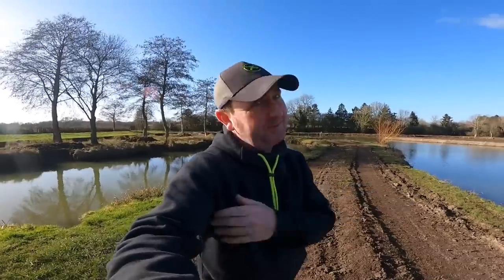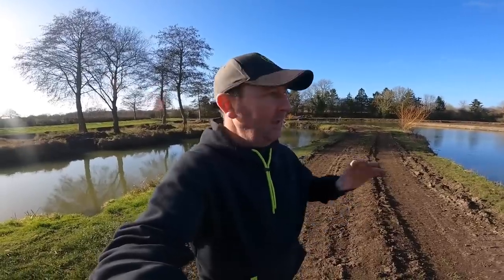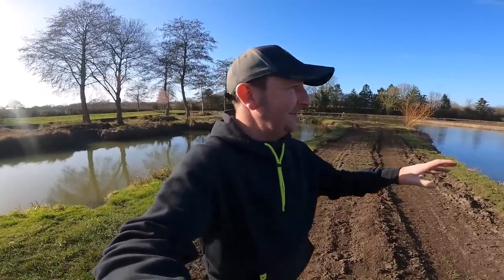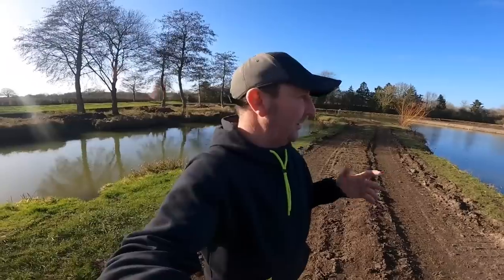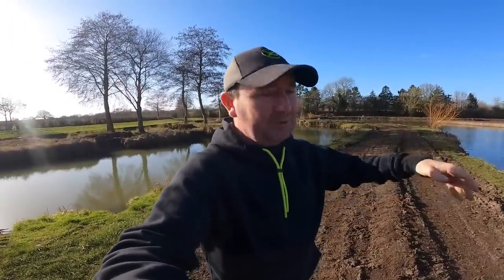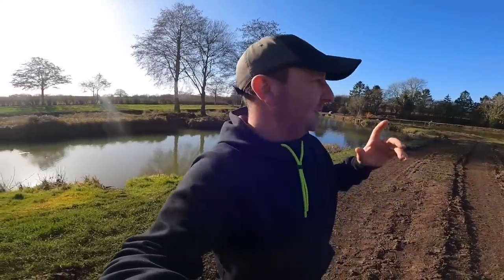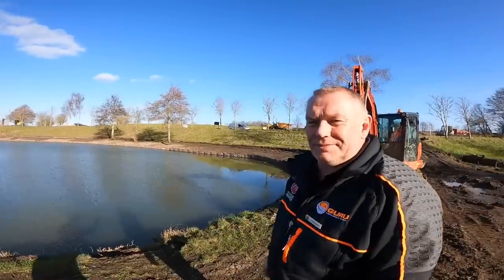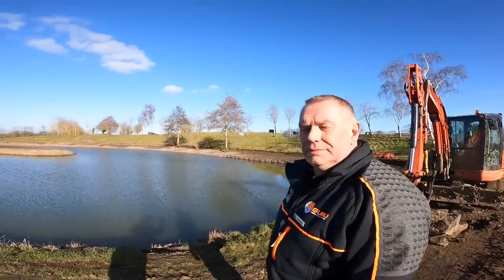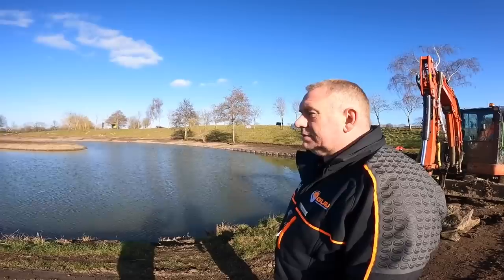These are pretty much new lakes. Whilst they are established they're classed as new lakes - all the silt has been taken out. Putting fish in a lake like this is by no means the end of it. There are things the management team will be doing to maintain the health of this lake, which will hopefully look after the health of the fish. We're just going to quickly have a word with Andy to find out what he'll be doing to maintain the lake and improve fish health.